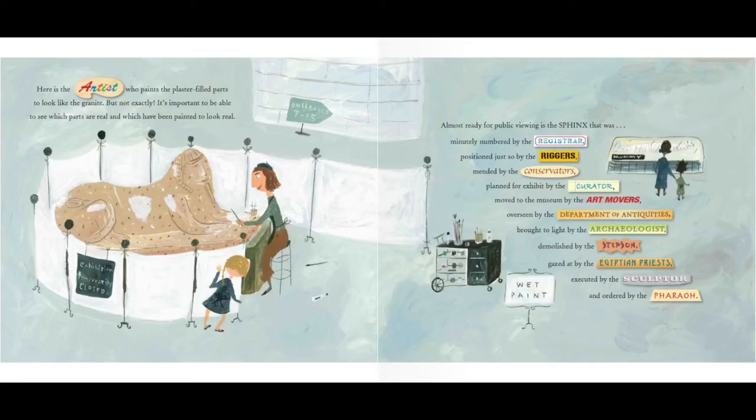Here is the artist, who paints the plaster-filled parts to look like the granite, but not exactly. It's important to be able to see which parts are real and which have been painted to look real. Almost ready for public viewing is the sphinx that was minutely numbered by the registrar, positioned just so by the riggers, mended by the conservators, planned for exhibit by the curator, moved to the museum by the art movers, overseen by the Department of Antiquities, brought to light by the archaeologist, demolished by the stepson, gazed at by the Egyptian priests, executed by the sculptor, and ordered by the pharaoh.